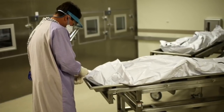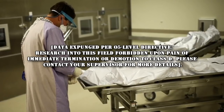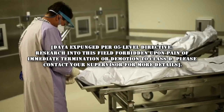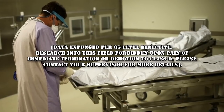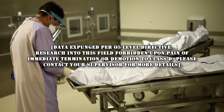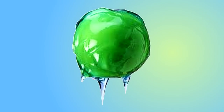To summarize, however, initial effects include: [Data expunged per O5-level directive.] Research into this field forbidden upon pain of immediate termination or demotion to Class D. Please contact your supervisor for more details. Addendum 447-A: SCP-447 downgraded from Keter to Safe, so long as security measures are in place to prevent SCP-447 from coming into contact with dead bodies. Please see Experiment Log 447-A for further potential applications of SCP-447.